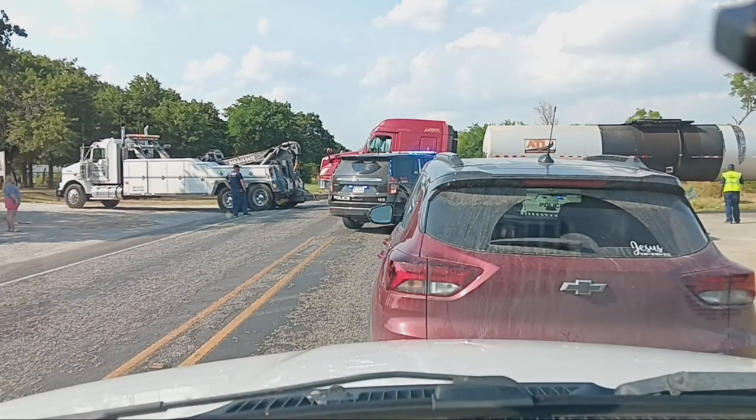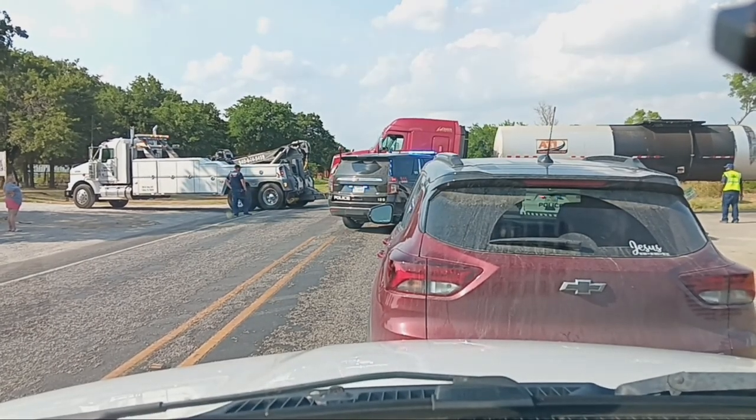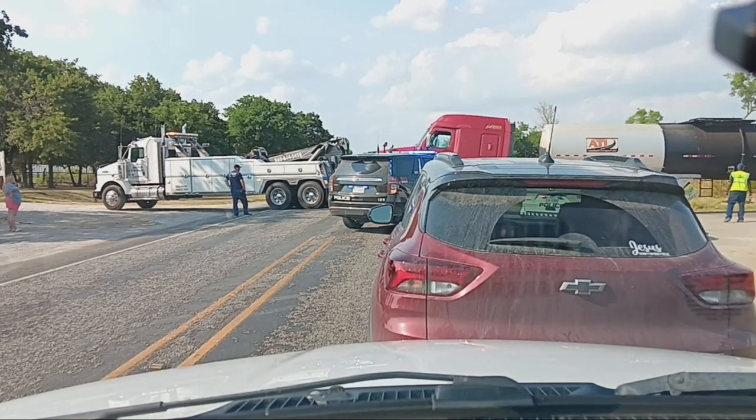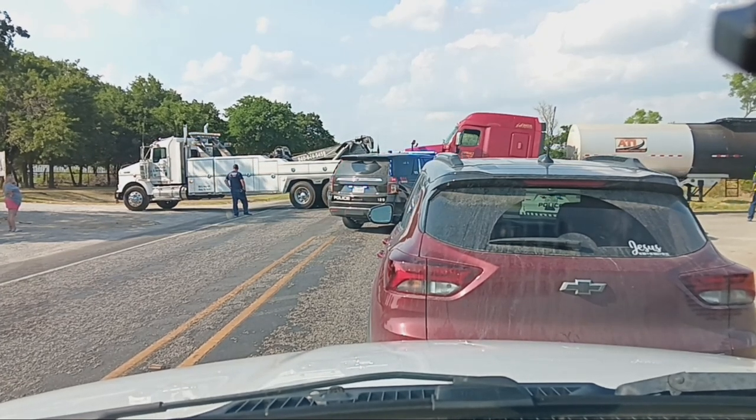Did he just break down or something? Yeah, not sure what caused the breakdown, but he was trying to pull off that road and stalled right there.